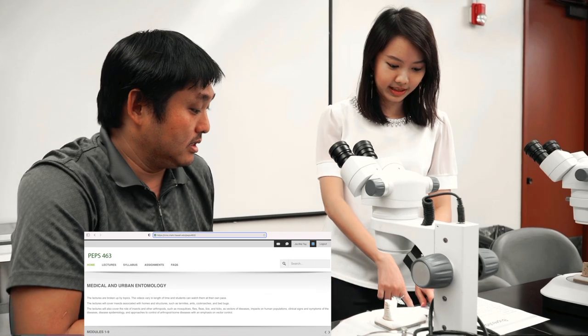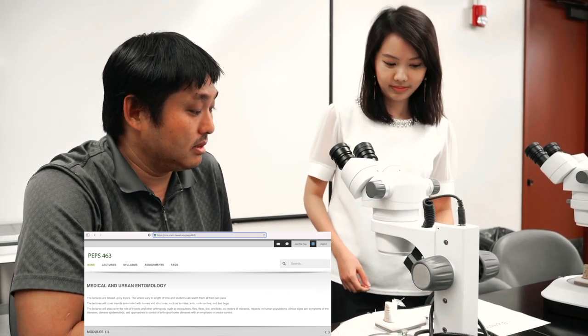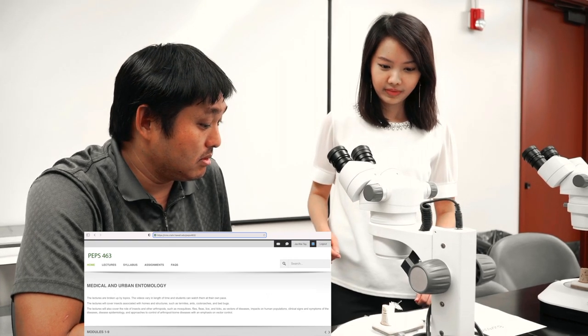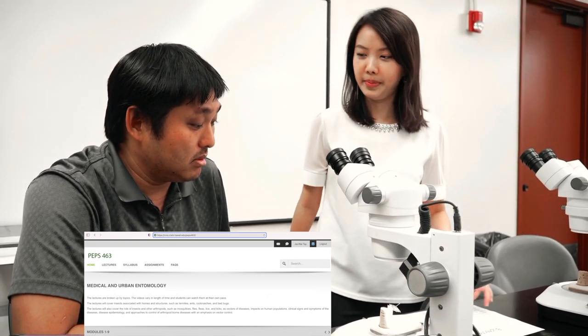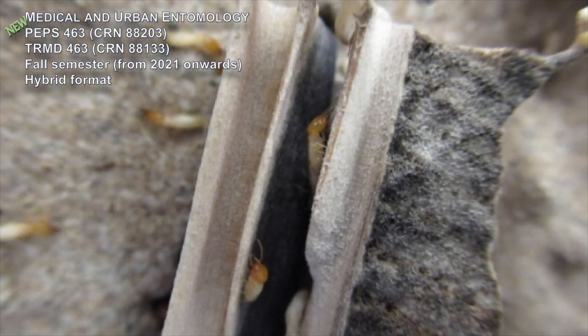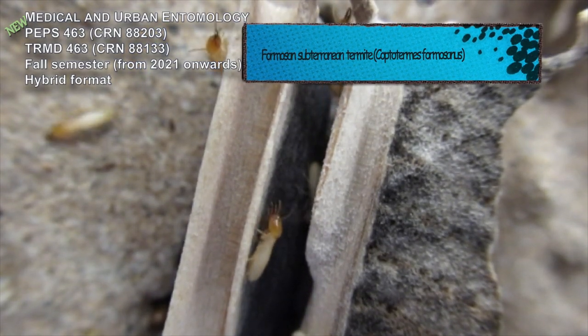This is a hybrid course, so the first several lectures and labs will be taught in person. The rest of the classes will have a mix of online labs and pre-recorded lectures for you to complete at your own pace. During the in-person lectures and labs, we'll have the chance to play with live insects and real specimens — yes, live insects.